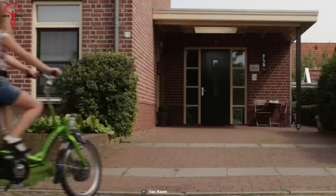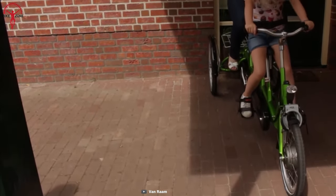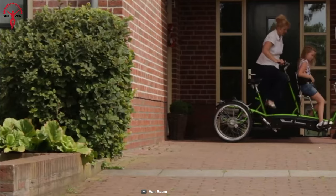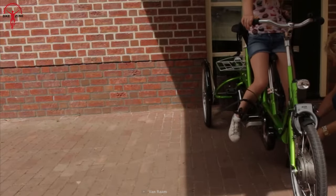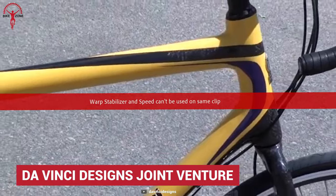The Kivo also has an extra rigid frame for added stability and three switchable wheel positions for deciding the pedaling style of the kid. Finally, there's the Da Vinci Designs Joint Venture Tandem Bike, designed to make couple biking more thrilling.